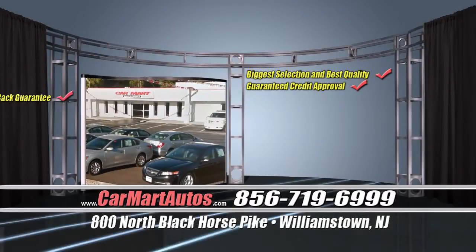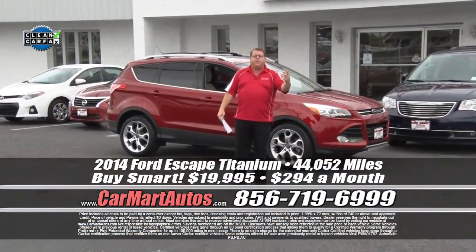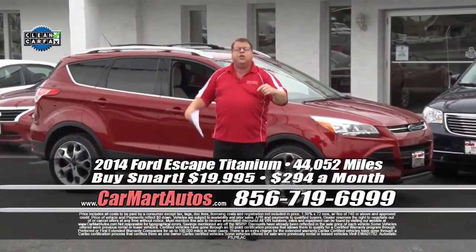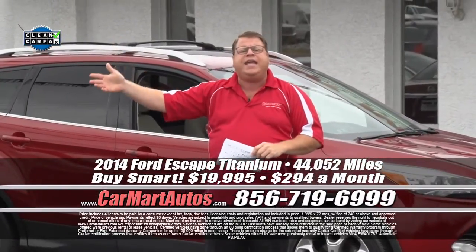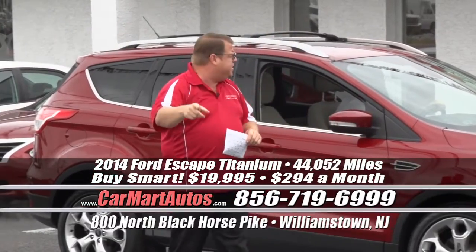If you're looking for a Chevy, a Dodge, a Toyota, or a Nissan — we have it right here. The 150s, the 250s, the diesels — they're all right here. Need a dually? We have it. 856-719-6999.